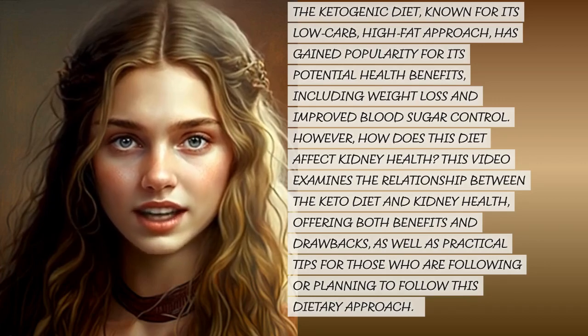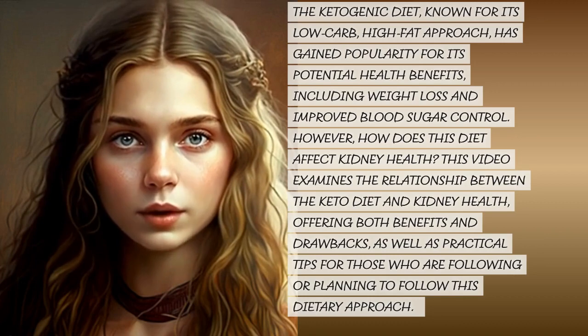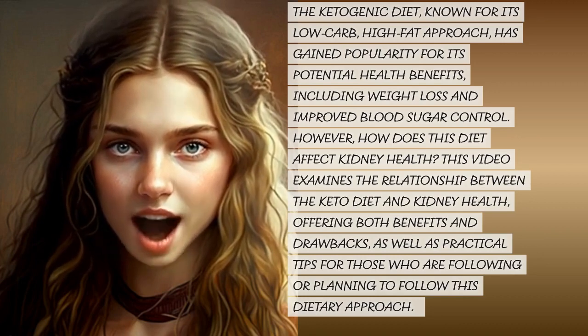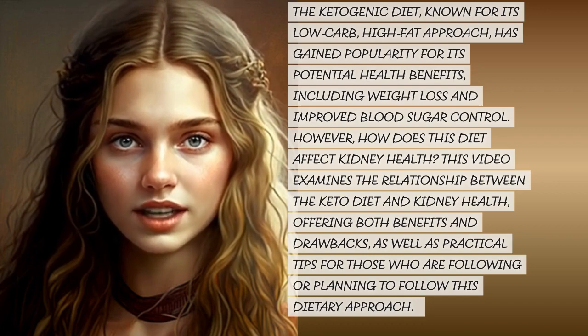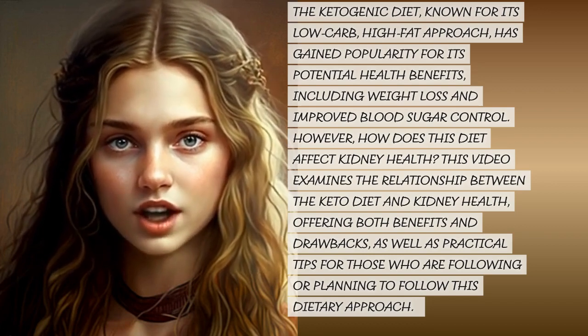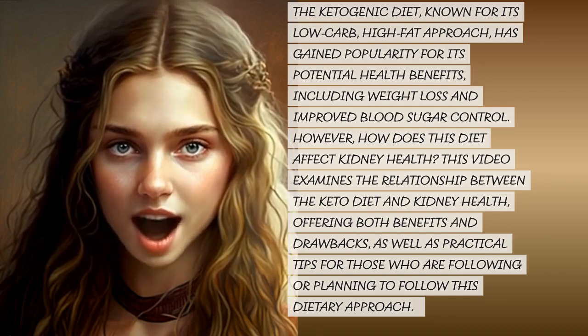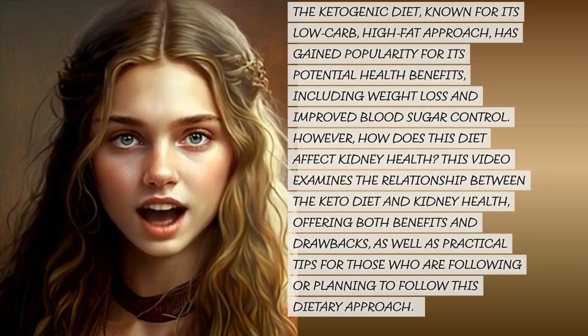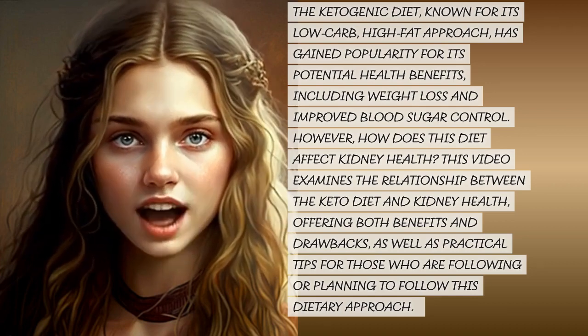The ketogenic diet, known for its low-carb, high-fat approach, has gained popularity for its potential health benefits, including weight loss and improved blood sugar control. However, how does this diet affect kidney health? This video examines the relationship between the keto diet and kidney health, offering both benefits and drawbacks, as well as practical tips for those who are following or planning to follow this dietary approach.